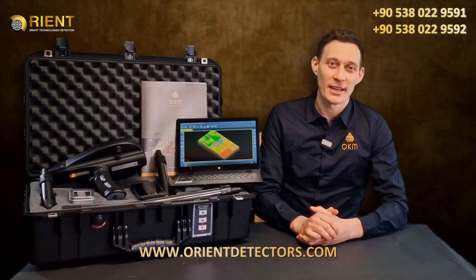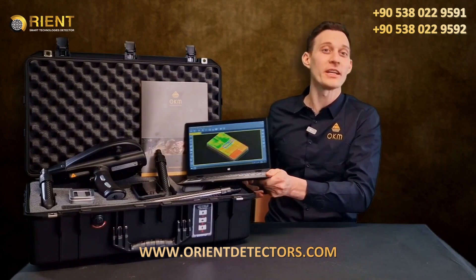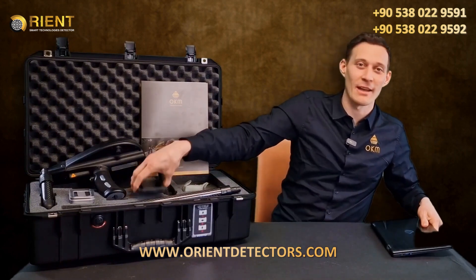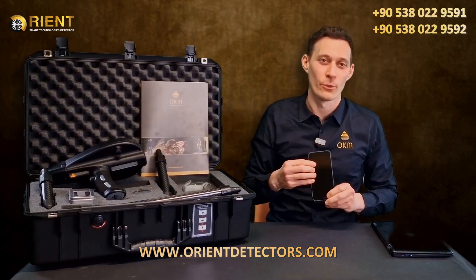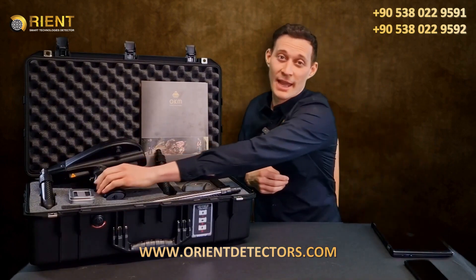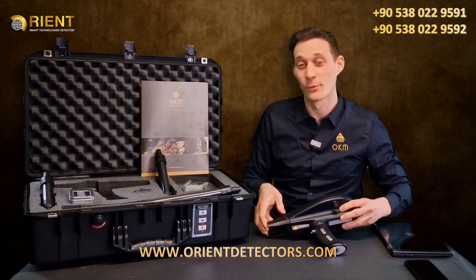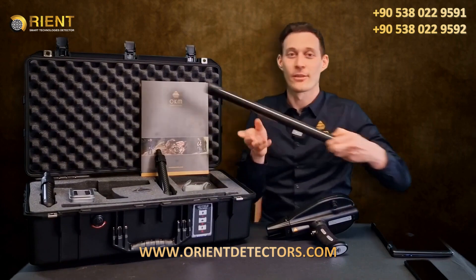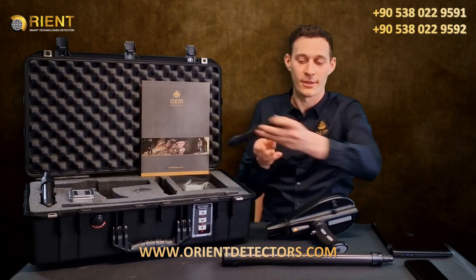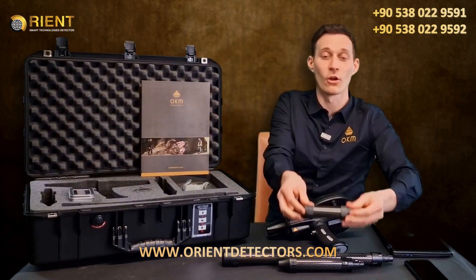Now let's have a look at the package of the Delta Ranger. First, we have the Windows Notebook with pre-installed Visualizer 3D Standard Edition. We also have the Android phone with pre-installed Delta Ranger app. We obviously have the control unit of the Delta Ranger together with all the probes — the 3D ground scan probe, the Thermo probe and last but not least the long-range probe.